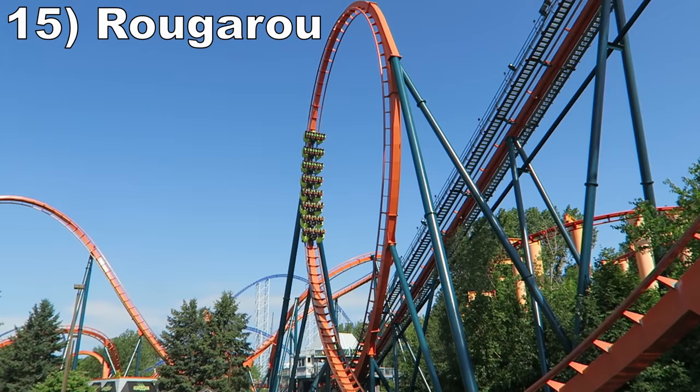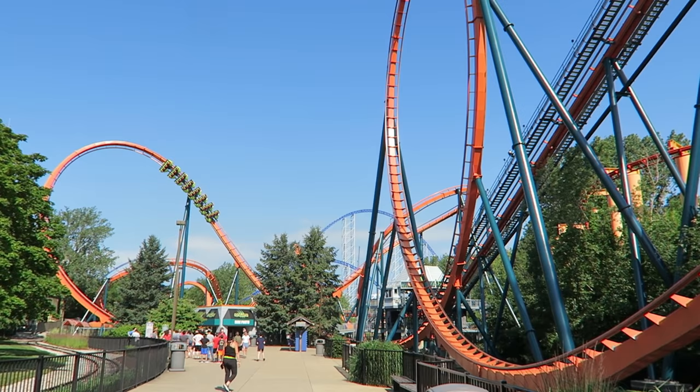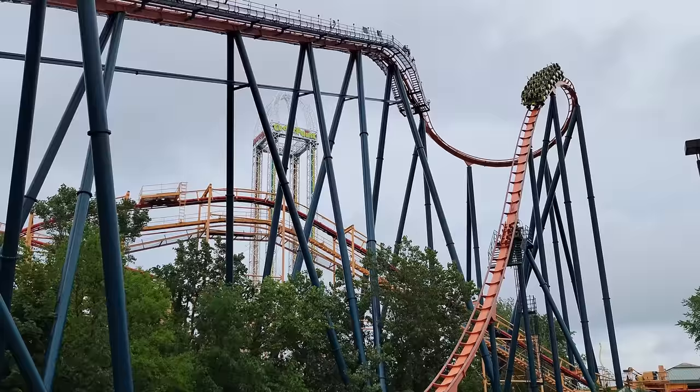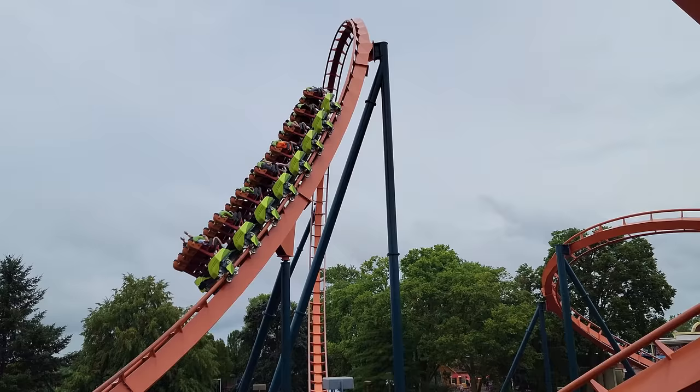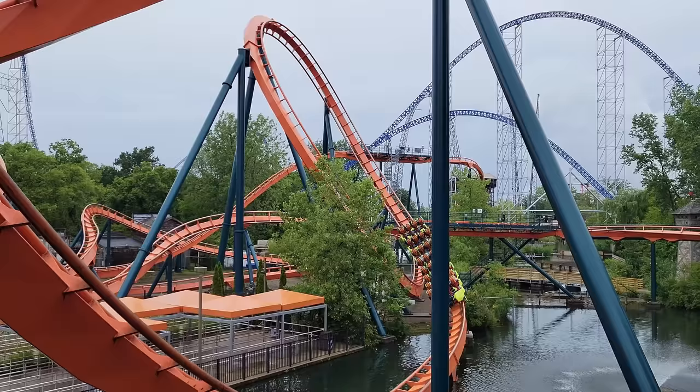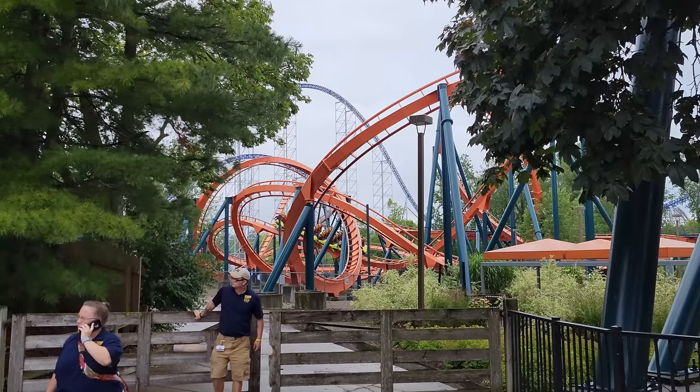Number 15 is Rougarou. Originally opening as Mantis, a stand-up coaster, Rougarou has a unique layout for a floorless coaster. The straight first drop offers a little floater airtime, the vertical loop offers decent positive Gs, the dive loop is fluid, and the inclined loop is super forceful and intense. The second half is a weird twister section and you need to watch out for headbanging on the abrupt transitions.